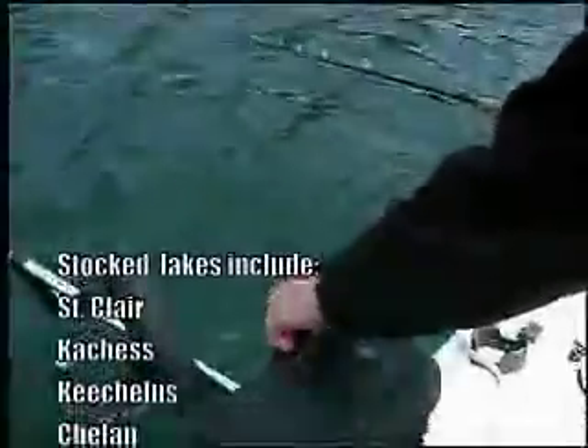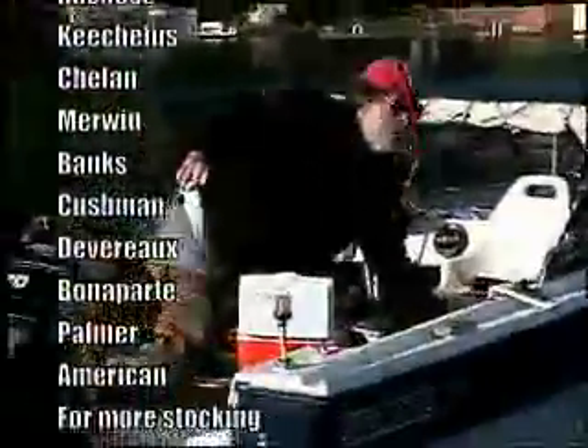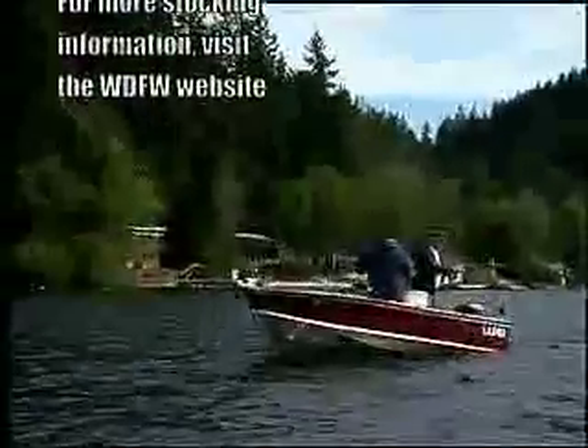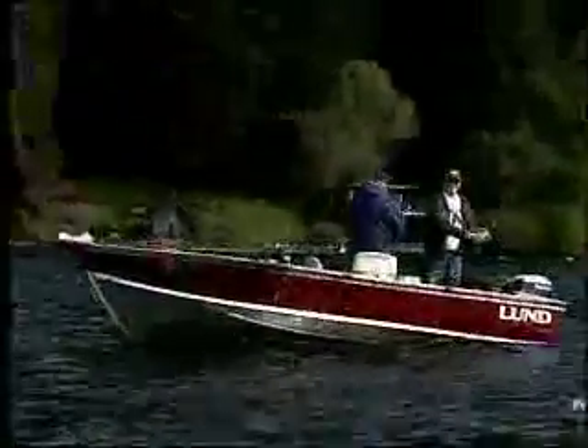Kokanee have been stocked across the state of Washington in a variety of different lakes and reservoirs. Today we have fisheries or populations in approximately 39 bodies of water. The hatchery program is fairly large — production is about 11 million fish across the state. Kokanee have a very interesting following, with anglers who specifically target them traveling from lake to lake across eastern and western Washington in pursuit of these fish.